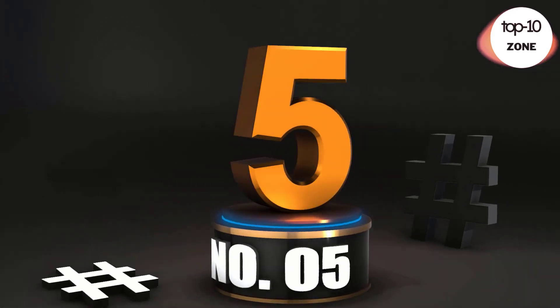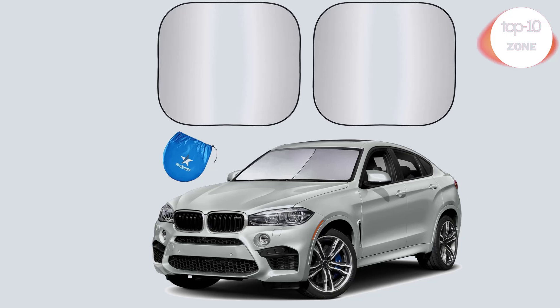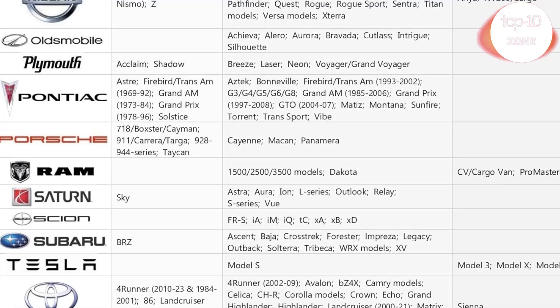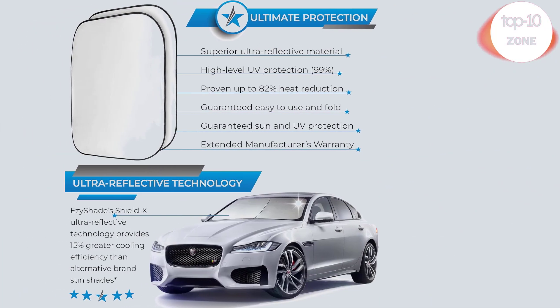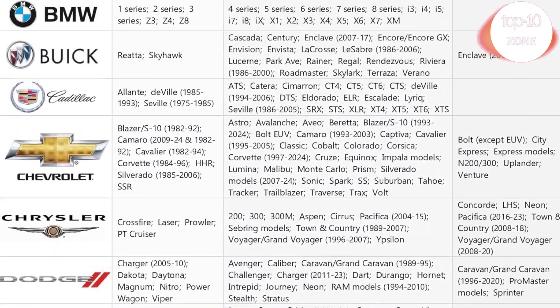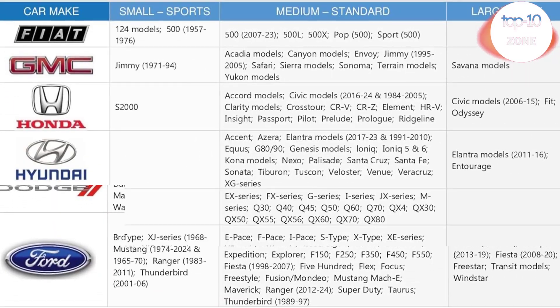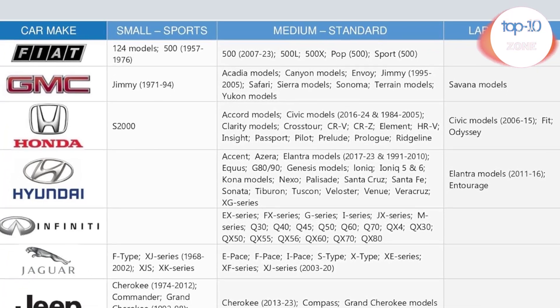Number 5: EZshade Windshield Sunshade with ShieldX Reflective Technology. EZshade Plus ShieldX has revolutionized sunshades, consistently leaving car interiors cooler and more comfortable than comparable reflective sunshades, up to 15% cooler. Find your vehicle in the Comprehensive Vehicle Size Chart. EZshade Sunshades are two identical rectangular shades allowing for maximum adaptability to your car's windshield. You can install vertically or horizontally.